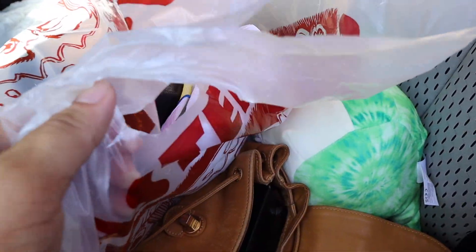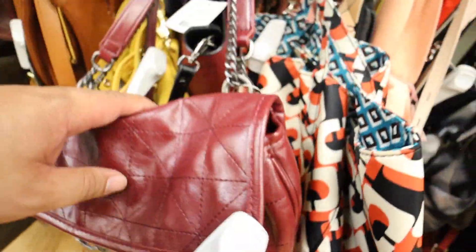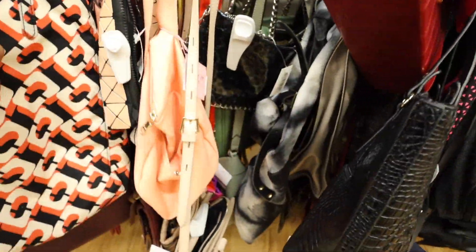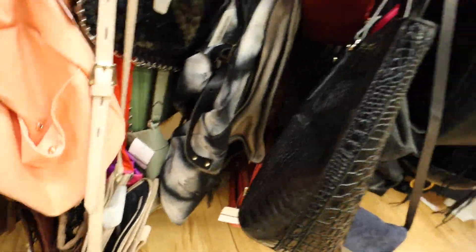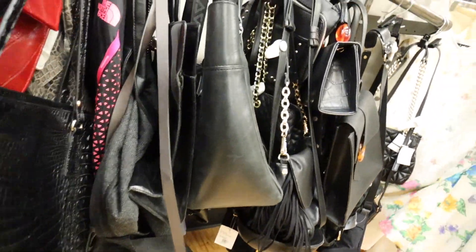We just got to the next Crossroads store — this one's in West Hollywood. Going through the bags, don't really see too much. Now we are in Studio City, and I admit that I have not been filming very well today. I haven't been really filming at all too much inside the stores.